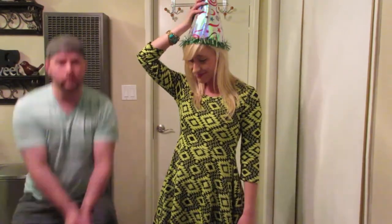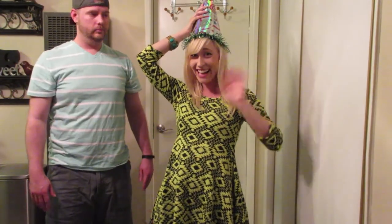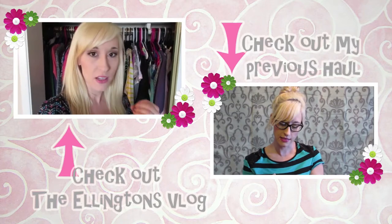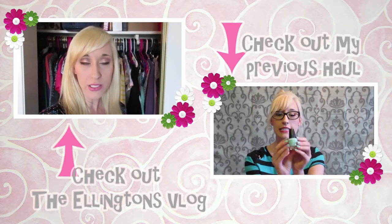Thanks for watching, guys, and I hope that you win. Yay! Bye!